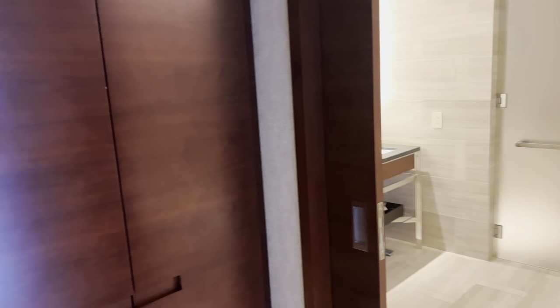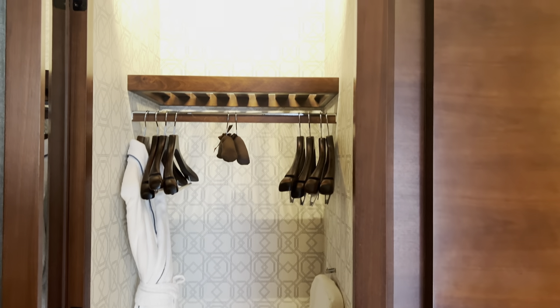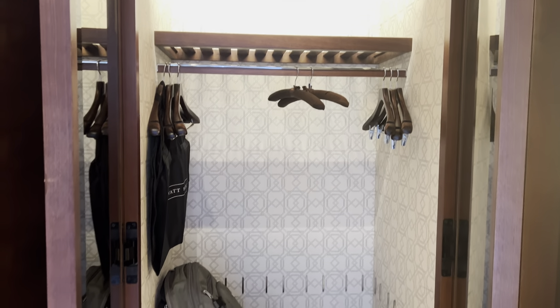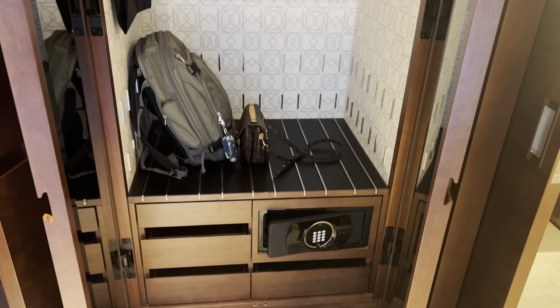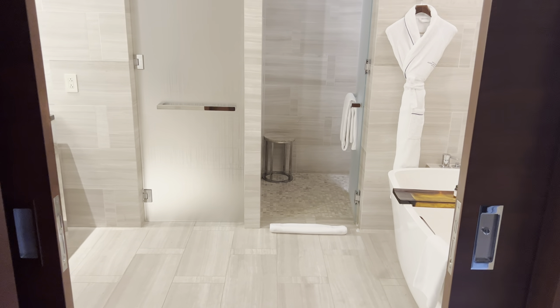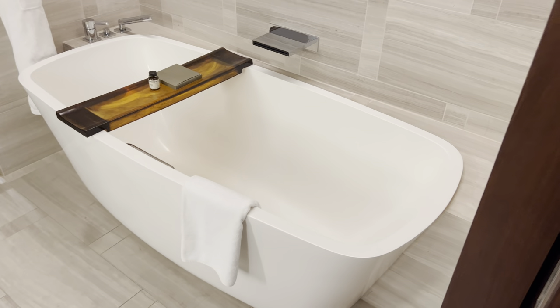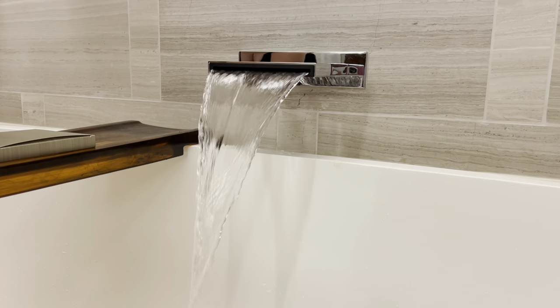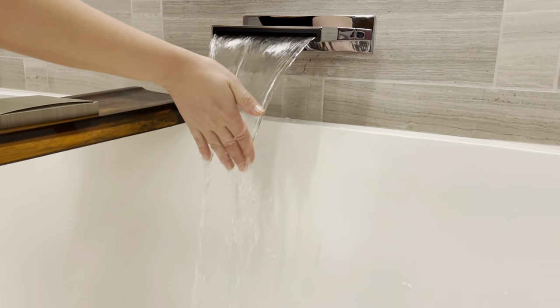We stayed in room 1904. When you first come in, one of our favorite parts was having two separate closets — my wife doesn't like to share space, so that was very helpful. They give you individual slippers and a bathrobe each. In the bathroom, the floors are heated — you notice it immediately when you cross that threshold. The bathtub is very nice and included bath salts on the rack, which are replenished every day. According to my wife, the bathtub gets two thumbs up.